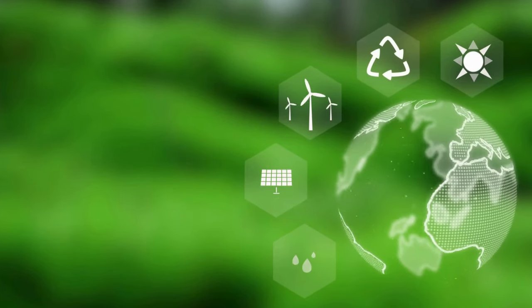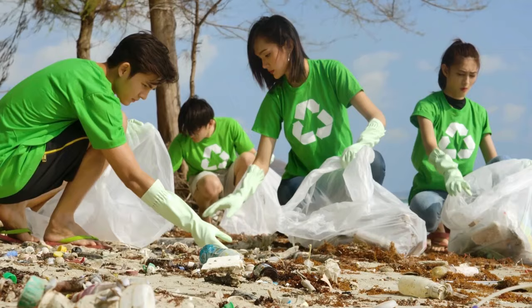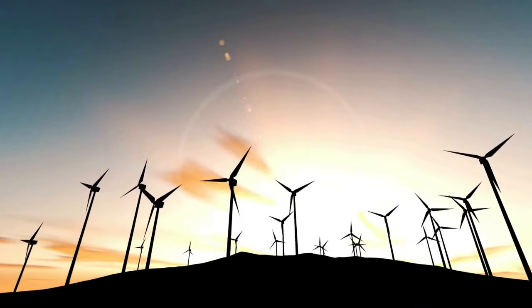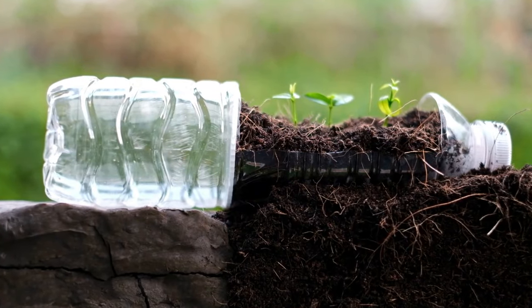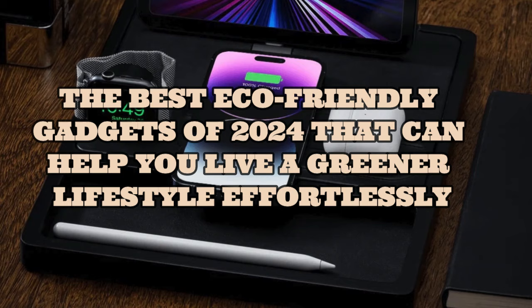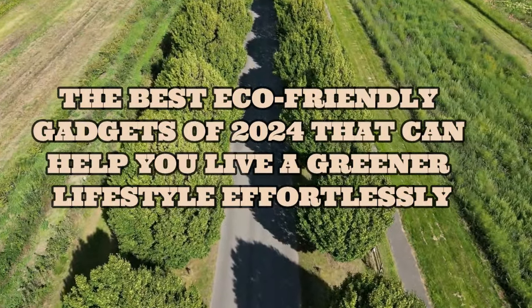Living sustainably is more important than ever, and ecotech gadgets make it easier to reduce our environmental impact. These innovative tools help us conserve energy, reduce waste, and embrace green living without sacrificing convenience. In this video, we will tell you the best eco-friendly gadgets of 2024 that can help you live a greener lifestyle effortlessly.